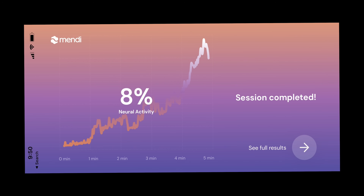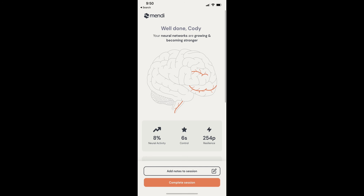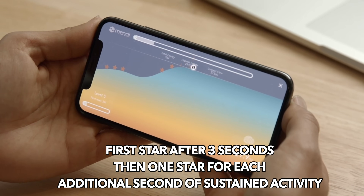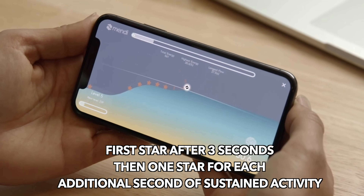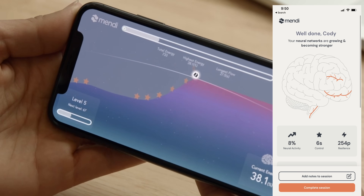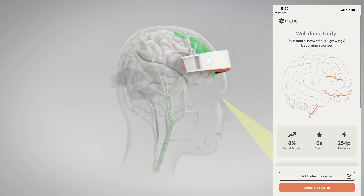I went wild and tested this device in a bunch of different situations, both for validating that it works and for my own curiosity. First, I sat down and did a regular session — you can see that graph here — showing an eight percent increase in frontal lobe blood flow. This is pretty average for me when I'm just sitting quietly with a clear mind. The metrics of control and resilience reflect how long you were able to sustain an elevation in frontal lobe blood flow activity throughout the session. You earn your first star when you have sustained elevation for three seconds, followed by an additional star for each second of sustained activity.